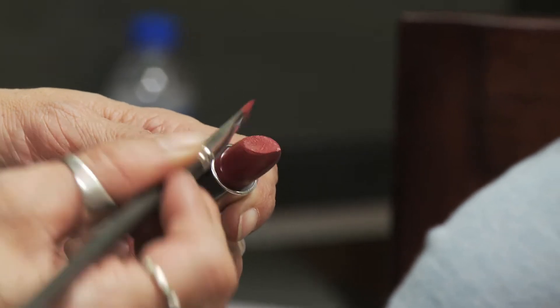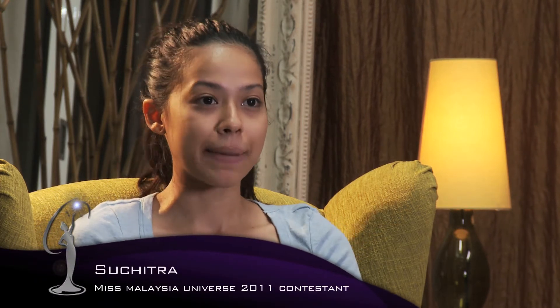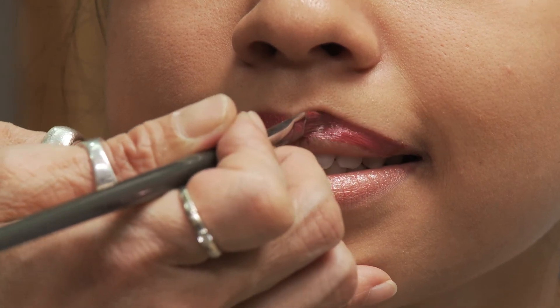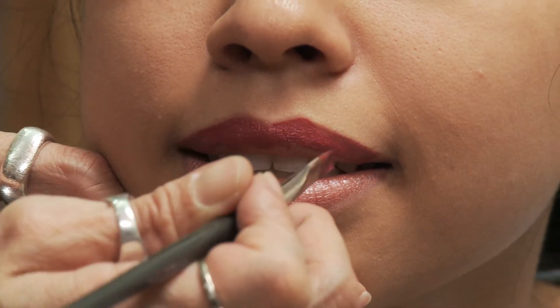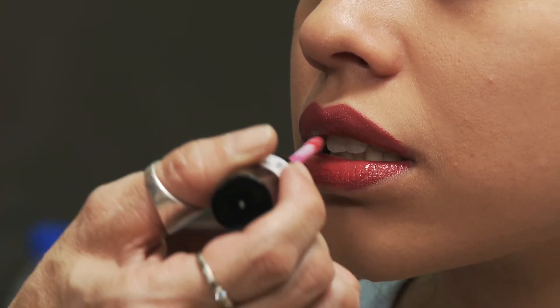I'm going to change it to a darker color now. This is Eyes on Me. Today, they picked me to focus on my lips. So basically, she taught all of us how to actually pick the right color. I've never tried a darker shade before, so it was something new for me and something to get used to.